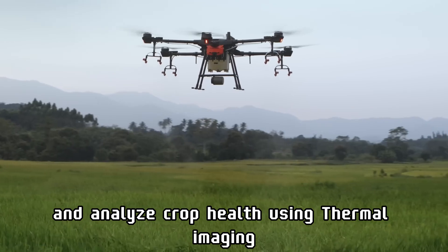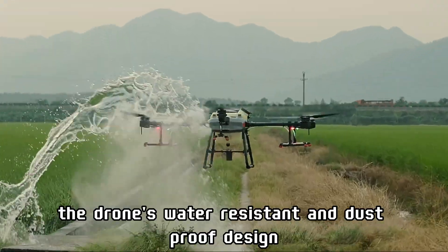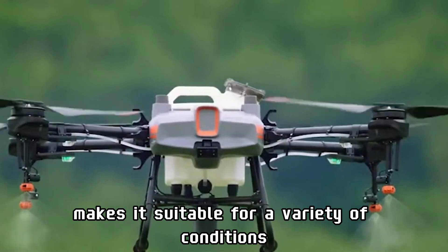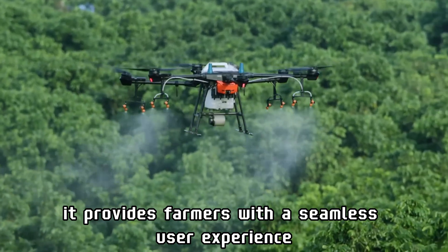Additionally, the T30 can create field maps and analyze crop health using thermal imaging, aiding in precision farming. The drone's water-resistant and dust-proof design makes it suitable for a variety of conditions. Controlled through the DJI Agras app, it provides farmers with a seamless user experience.